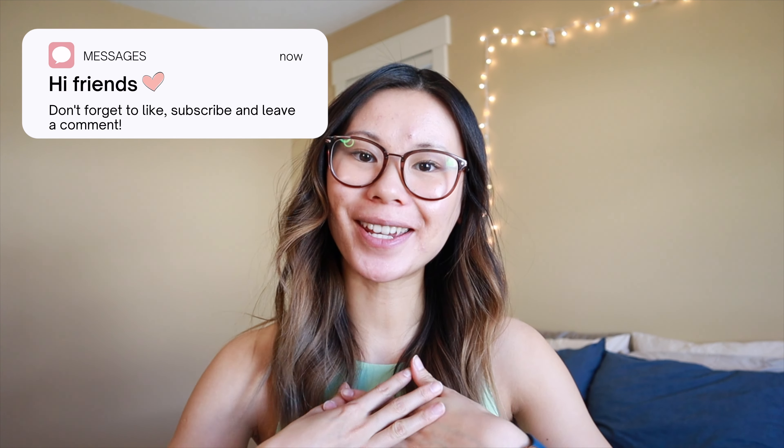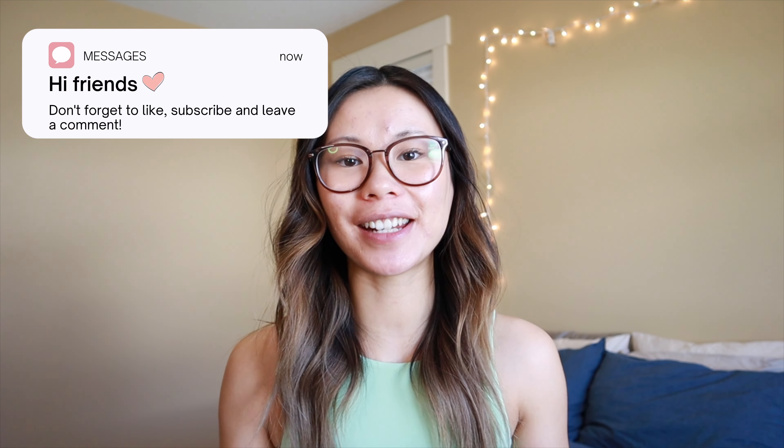Hey YouTube! Welcome back to my channel. If you're new here, my name is Gabby. I am a Lululemon educator and today's video is going to be all about the belt bags at Lululemon. These have picked up in popularity hugely in the last year or so and I feel like we can't even keep these in stores. I did a video on this last year so I'll link that in the cards, but I wanted to do an updated version of what's in my belt bag slash collection and talk about the new options.